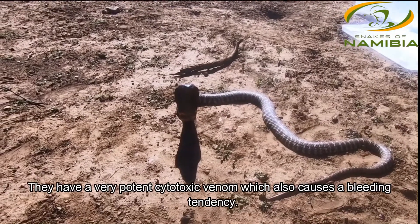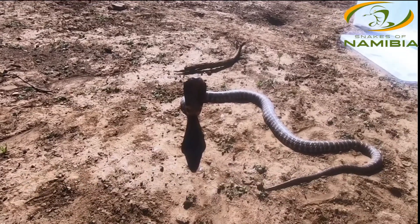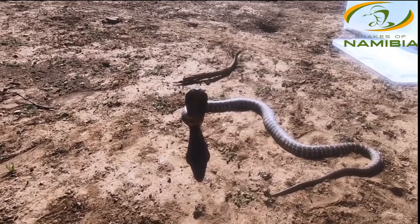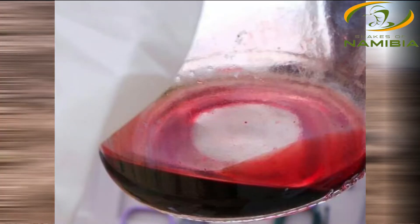Zebra snakes have a very potent venom — an incredibly potent cytotoxic venom with a degree of hemotoxicity. If they bite, they cause exceptional amounts of swelling, blistering, and tissue damage. We've also noticed that these snakes cause a bleeding tendency and acute kidney damage as well.